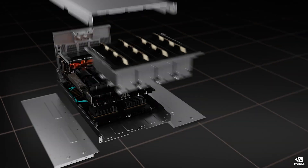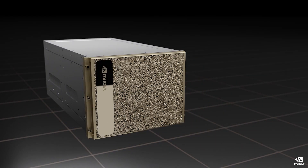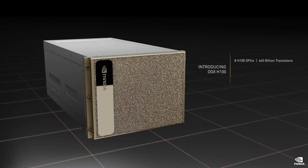Introducing the DGX H100, our new AI computing system. DGX has been spectacularly successful and is the AI infrastructure for 8 of the top 10 and 44 of the Fortune 100. Connected by NVLink, DGX makes the 8 H100s into one giant GPU: 640 billion transistors, 32 petaflops of AI performance, 640 gigabytes of HBM3, and 24 terabytes per second of memory bandwidth. DGX H100 is a spectacular leap.